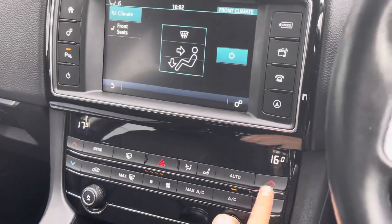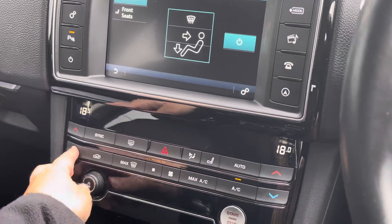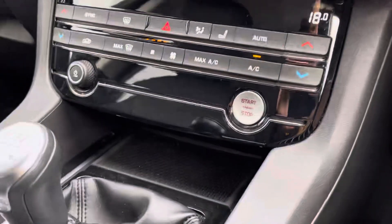Just below we have the dual climate controls function, and adding convenience to every drive, we also have the stop/start go button as well as the cruise control.